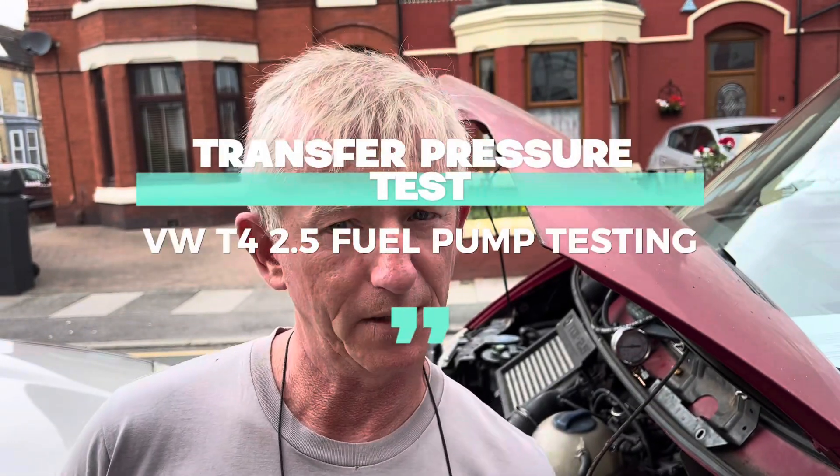Hi everyone, this is Ron from Project Power TDI. We've got a 2.5 TDI transporter here with an ACV engine that's having a little bit of trouble with the timing.